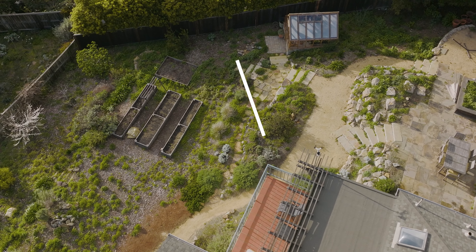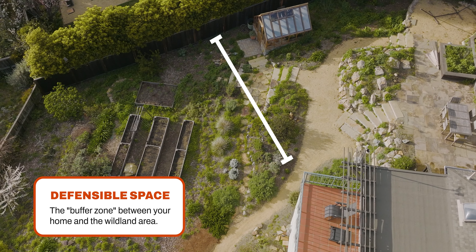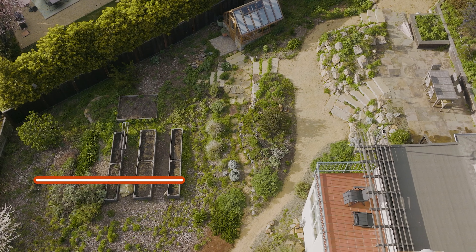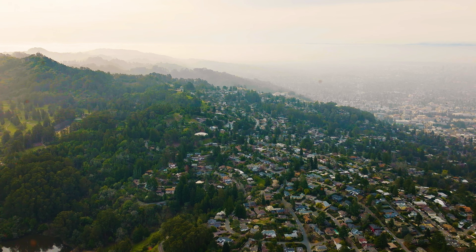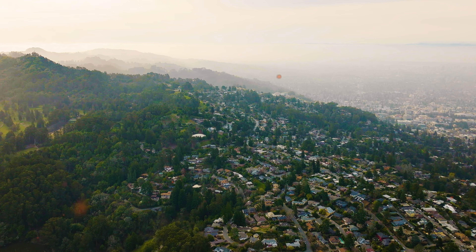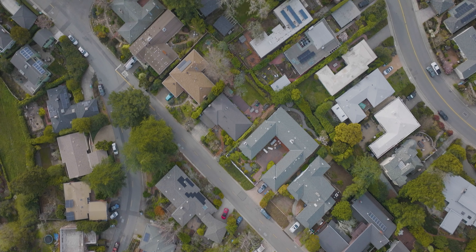Defensible space is the buffer you create between a building on your property and the grass, trees, shrubs, or any wildland area that surround it. It's important to understand that during a wildfire, embers are the leading cause of home ignition. The wind that blows with a wildfire pushes embers up to miles ahead of the actual fire itself. The chance of your home igniting has more to do with the embers that may fall on your property than it does with the actual direct flame contact.